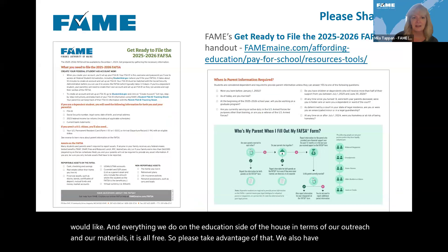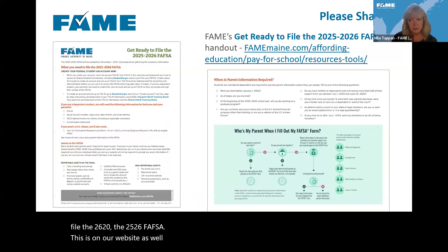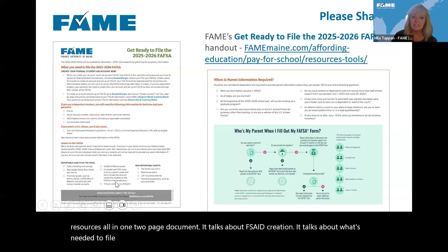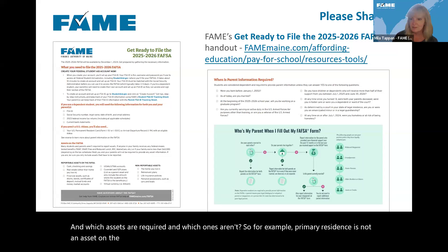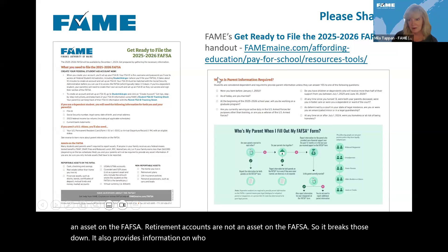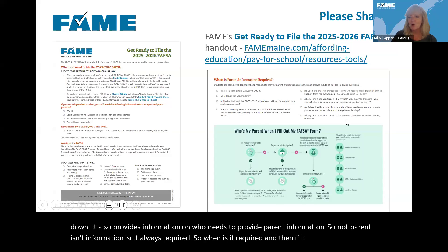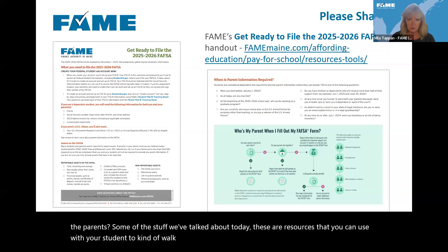We also have a 'Get Ready to File the 2526 FAFSA' resource on our website — we'd love to have you distribute this two-page document. It talks about FSA ID creation, what's needed to file the FAFSA, assets and which are required versus not — for example, primary residence and retirement accounts are not assets on the FAFSA. It also provides information on who needs to provide parent information, when it's required, and who the parents are. These resources can help you walk through individual student scenarios.